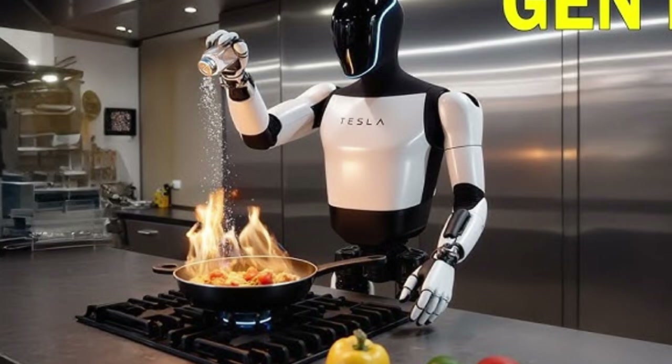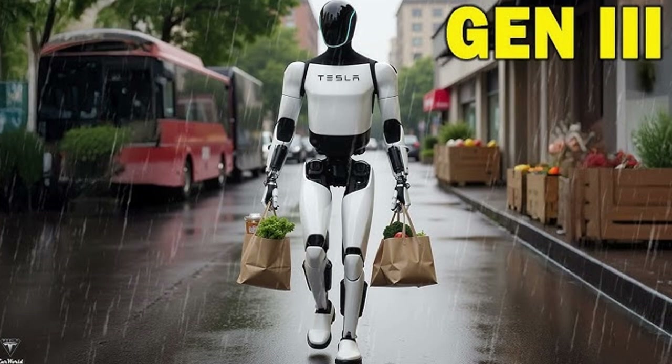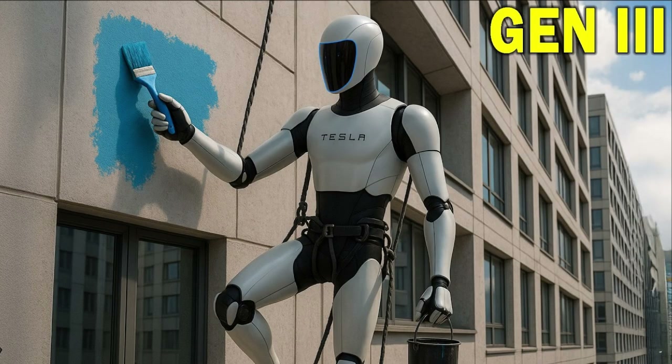Democratizing access to humanoid automation is part of Musk's broader vision. For him, humanoid robots are central components of a future economy where repetitive, low-value-added tasks will be automated. This transformation promises to redefine the job market, creating new roles and eliminating others. Optimus Gen 4 is just the starting point of this process of structural change. Imagine factories where humanoids work side-by-side with humans performing heavy or dangerous tasks, or hospitals where they assist nurses with repetitive routines, freeing up time for complex care — this is the vision Tesla seeks to realize.